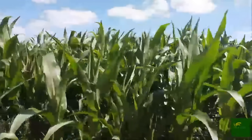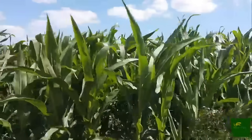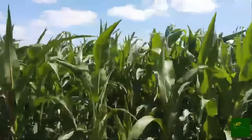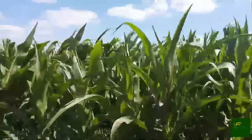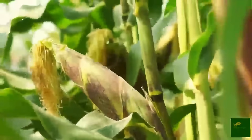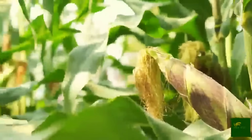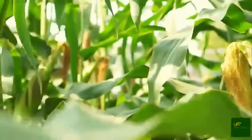What begins as a small green shoot slowly rises into tall, proud stalks, reaching up to 10 feet in height. Along these stalks, husk ears begin to form, each containing rows of golden kernels packed with natural sugars, fiber, and essential nutrients.